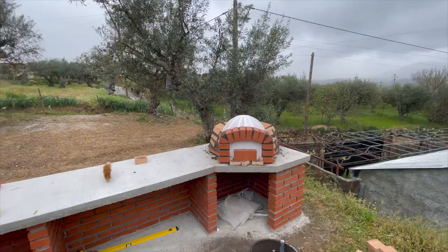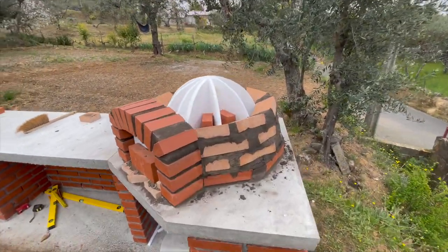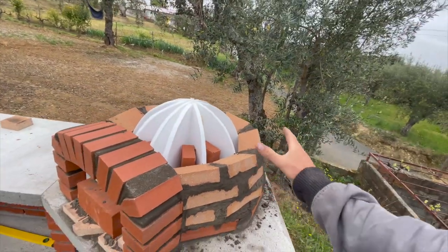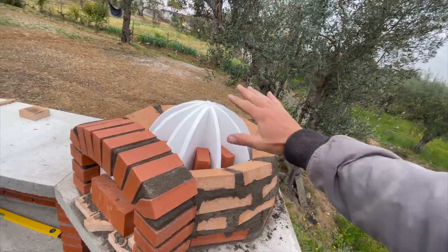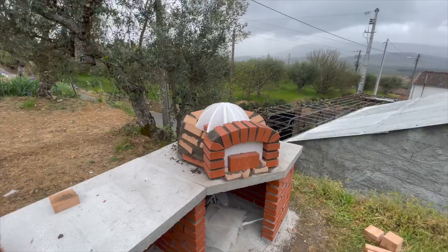All right guys, I'm working on the dome. It's not very beautiful, but that doesn't matter because on the outside of the dome there will be a layer of clay which I can make very nice. So it's not very beautiful but it works.